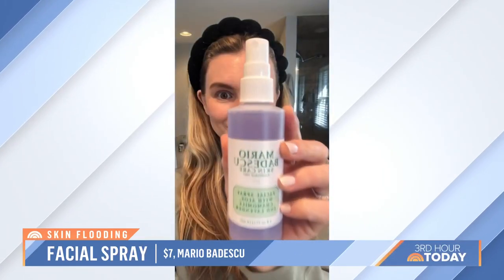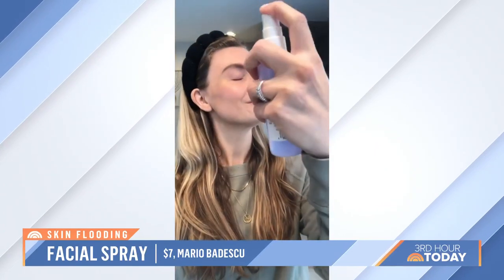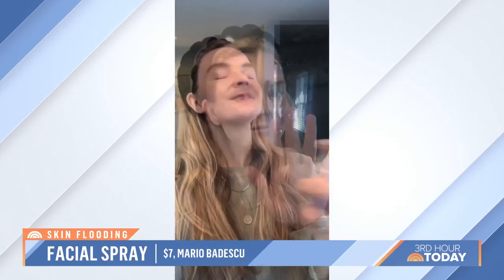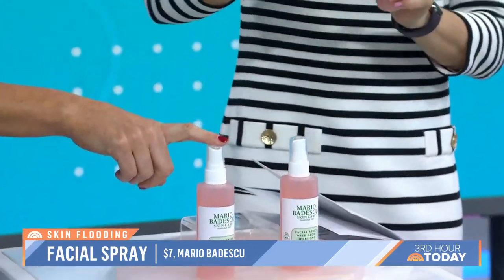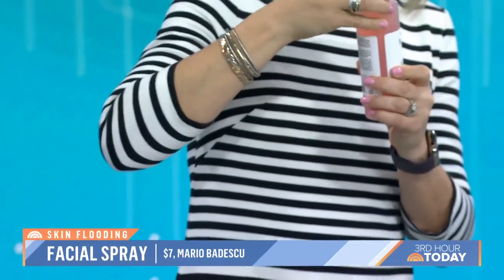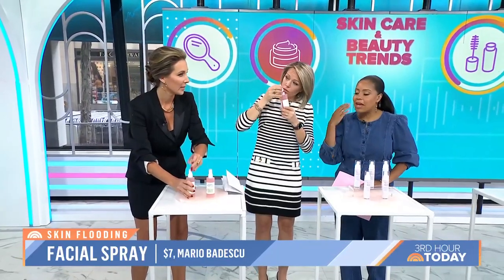You put it on before makeup and before your serums. So you cleanse, mist, and then apply your serums, moisturizer, sunscreen — your regularly scheduled skin care program. I'm a big fan of misting. I do this a lot. It doesn't dampen down the moisturizer, does it?